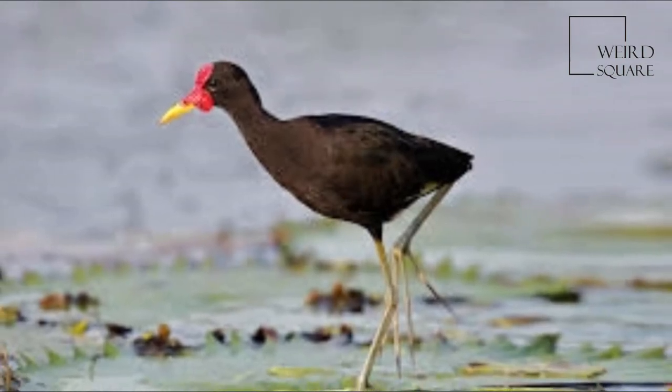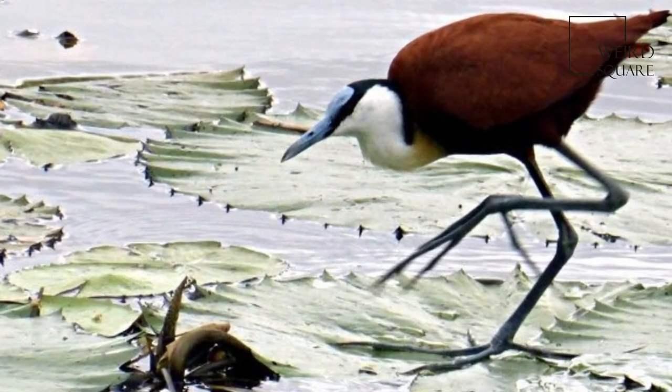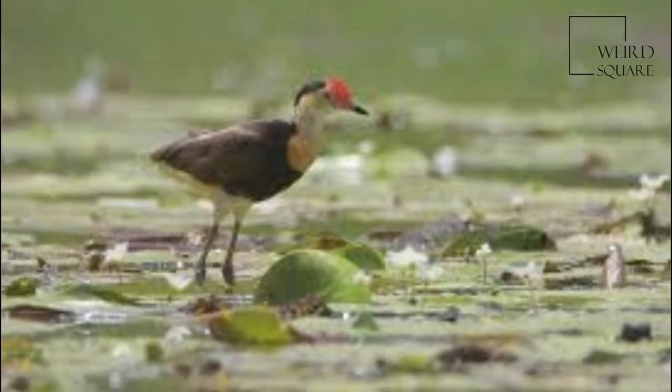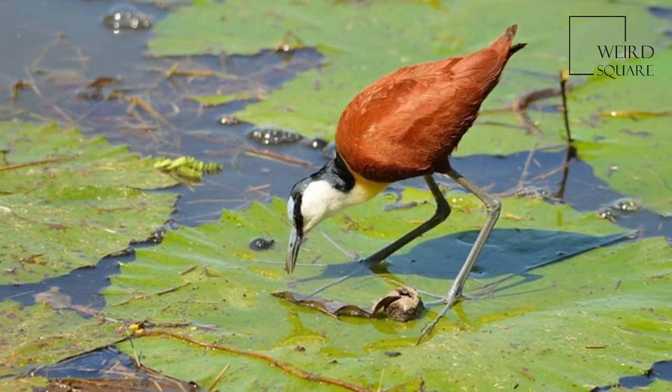There is some method behind this madness and it has to do with highly evolved breeding behaviour. Instead of the female expending energy on raising young, she can rather use this energy to increase the numbers of the species. One female can have up to 20 eggs being incubated at a time.